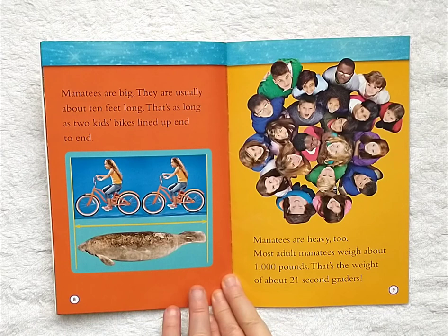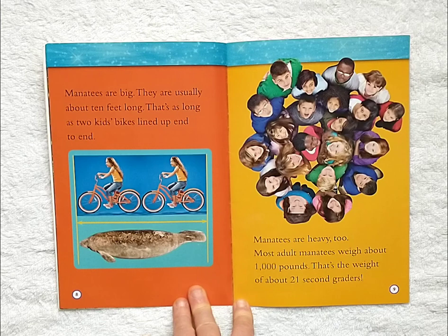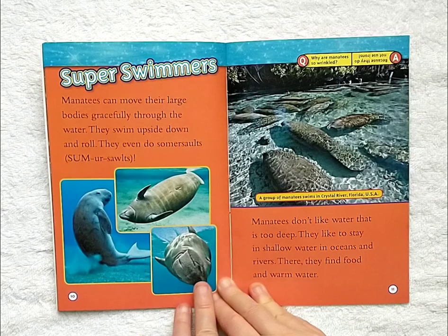Manatees are big. They are usually about 10 feet long. That's as long as two kids' bikes lined up end to end. Manatees are heavy, too. Most adult manatees weigh about 1,000 pounds. That's the weight of about 21 second graders.